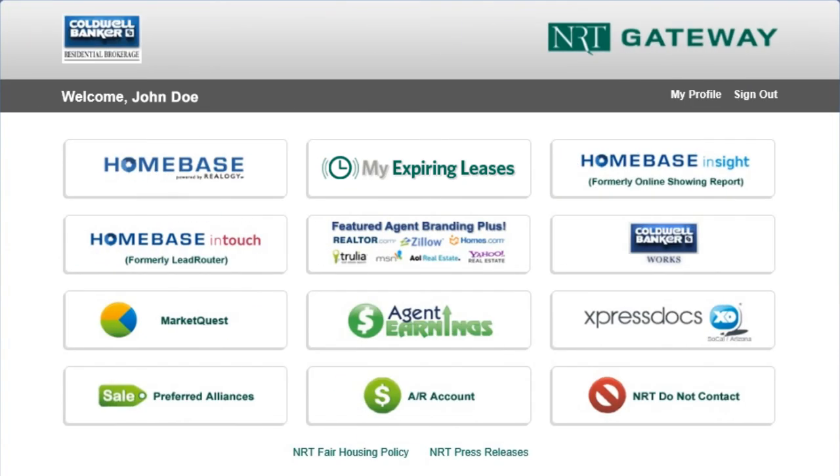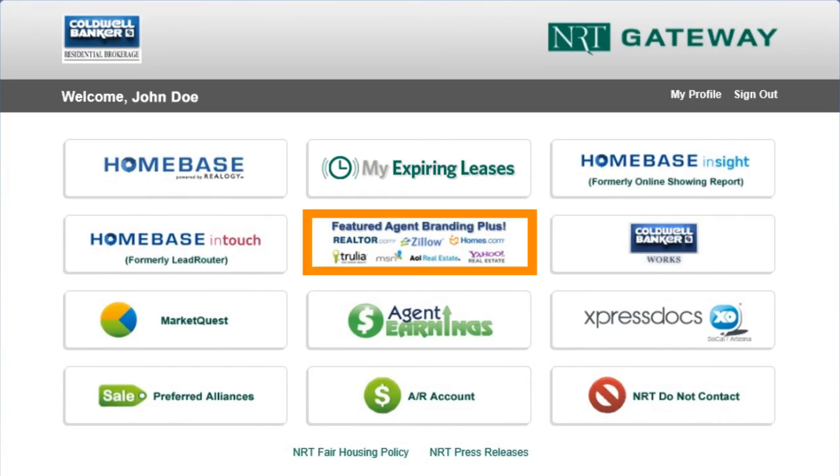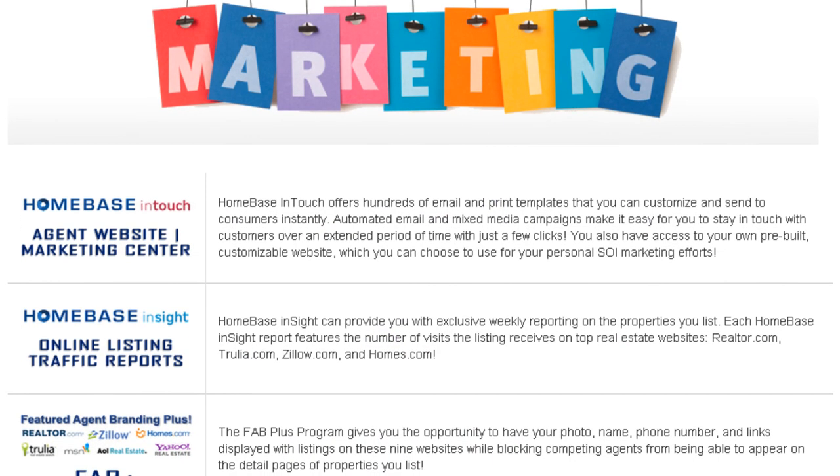To sign up, visit the NRT Gateway and click on the Featured Agent Branding Plus button. For more information about Fab Plus, visit the marketing section of the Zap Wiki.